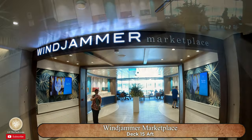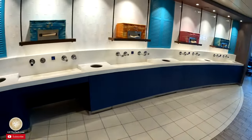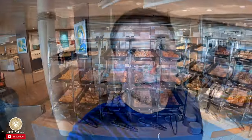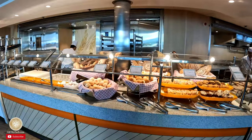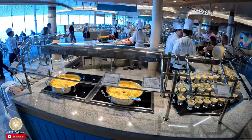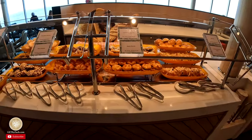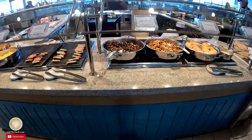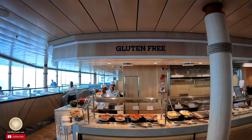Good morning! Washi washi! Lulu, they have the white donuts — she loves those white donuts. The Windjammer has so much to offer: cereal, hot foods, fruit, and they also have a gluten-free area as well. They take into account those that have food allergies.